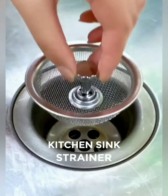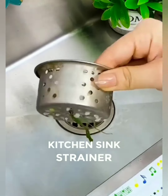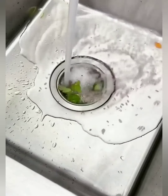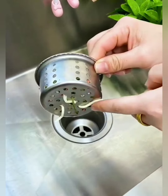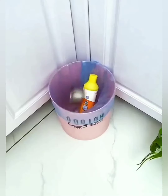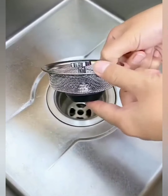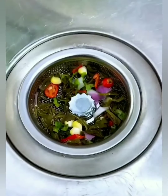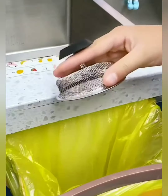Bid farewell to unwanted debris and messy kitchen situations. Our sink strainer is your first line of defense, catching food scraps, veggies, and other culinary culprits before they wreak havoc on your pipes. It's the superhero your sink deserves. No need for complicated installations or professional help — our sink strainer is designed for easy DIY installation, instantly transforming your kitchen sink into a fortress against drainage disasters.